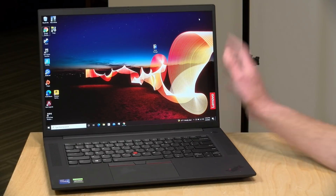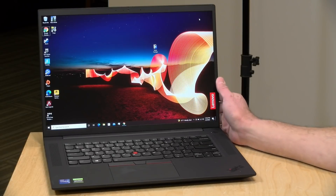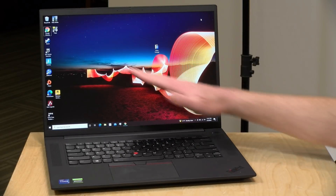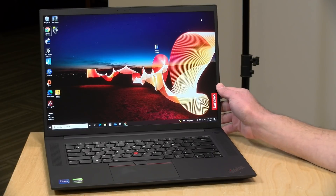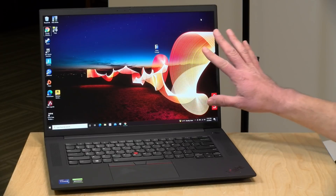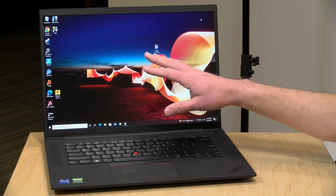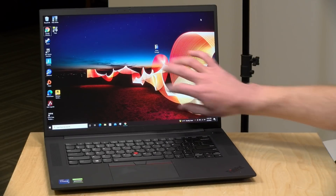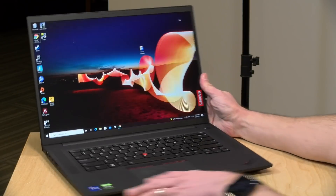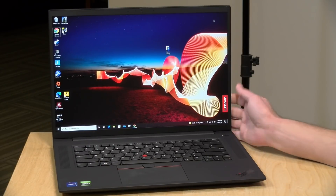This one starts at around $1,700 for the base model and goes up from there. As configured, this review loaner is probably in the $2,200 territory. It has a 16-inch display running at 2560 by 1600. This one has the Dolby Vision option, so it can go from a brightness of 400 nits to a peak of 600 nits. The display looks great — it is not a touch screen but it's really well suited for photo and video editing.